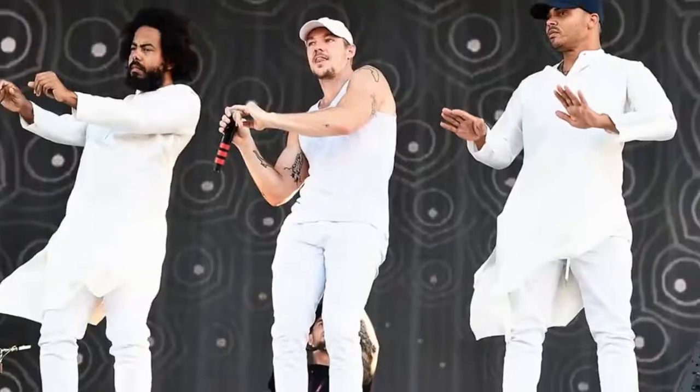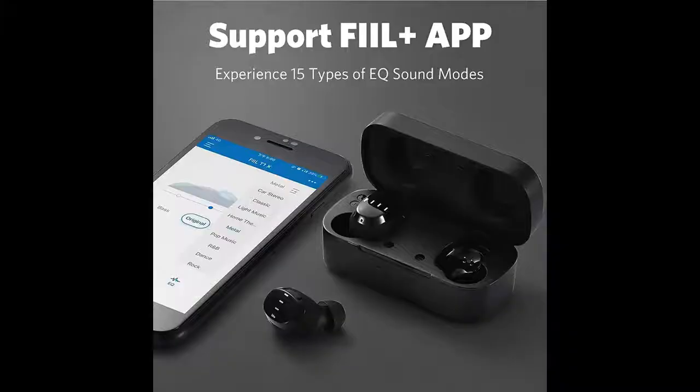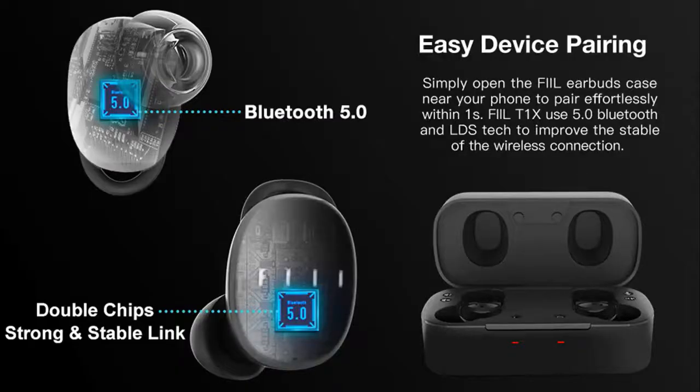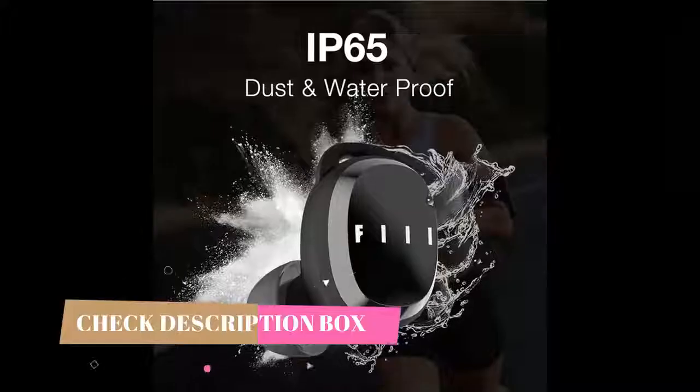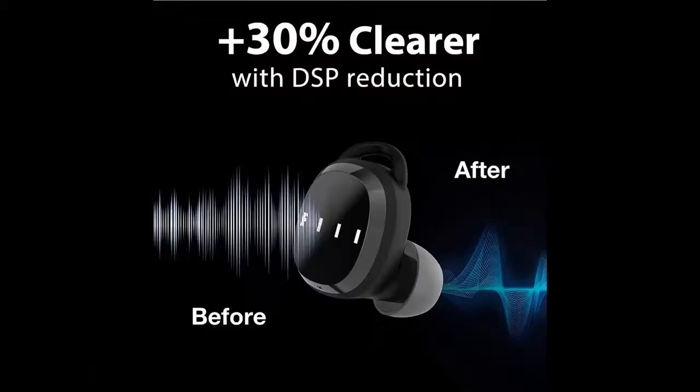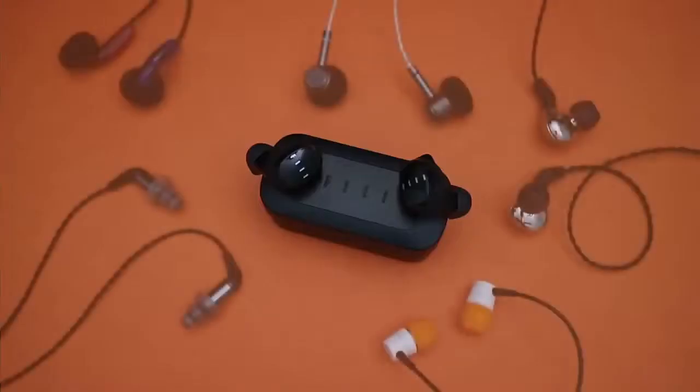Fans of EDM and hip-hop may especially enjoy this sound. Thanks to their companion app, there are 15 EQ presets for you to try out if you want a sound that better suits your preferences. They have an IP65 rating for water resistance, though we don't currently test for this, and they can block out a decent amount of ambient noise passively.